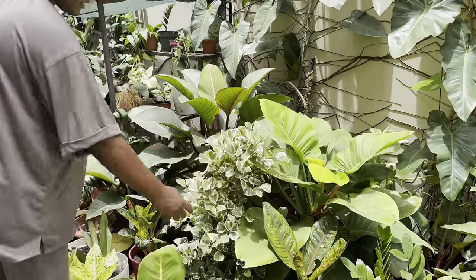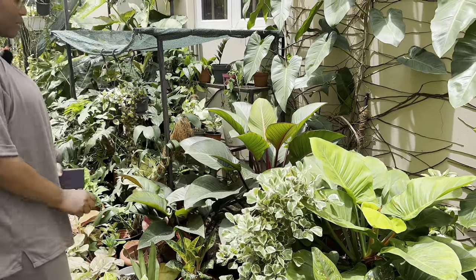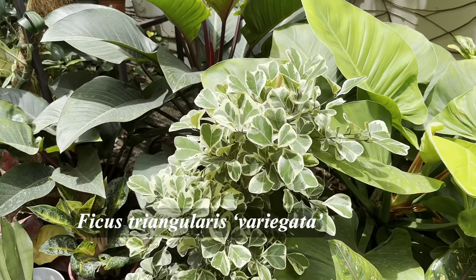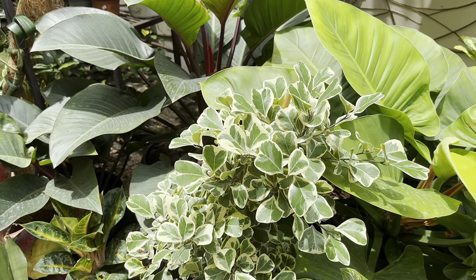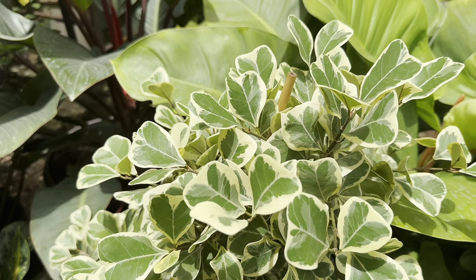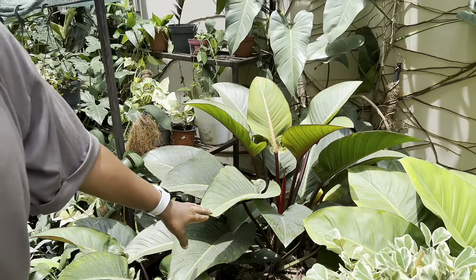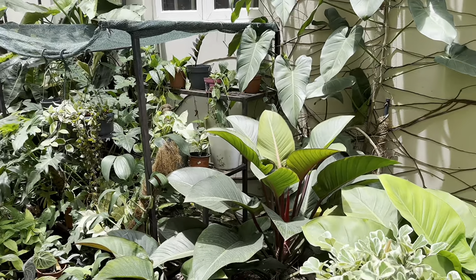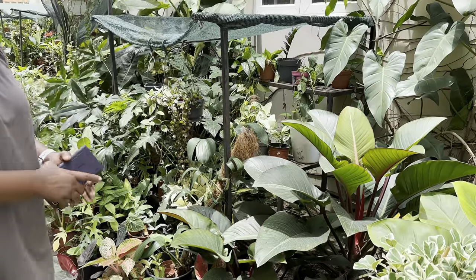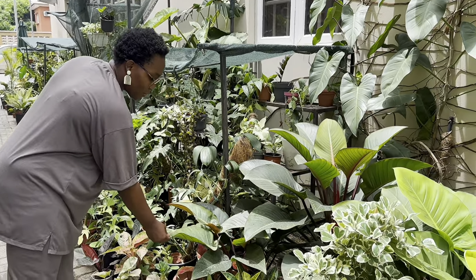This is the Ficus triangularis — I looked for this plant for a long time and I finally got a sizable one. It's a very beautiful plant, especially as it's getting full. I heard it's temperamental but it's not been temperamental for me. And this is my pride and joy — my rojo congo. You gave me this philodendron rojo congo as a gift! That's another plant I really love.